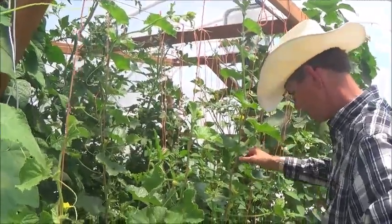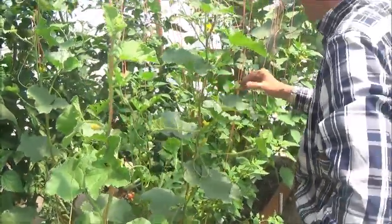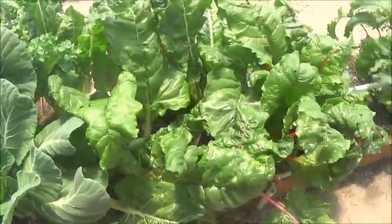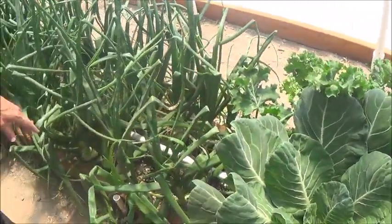Here we have some more cantaloupe, and over here we have watermelon. Behind you — of course we've got the beets back here. This is Swiss chard, this is collards, these are onions.